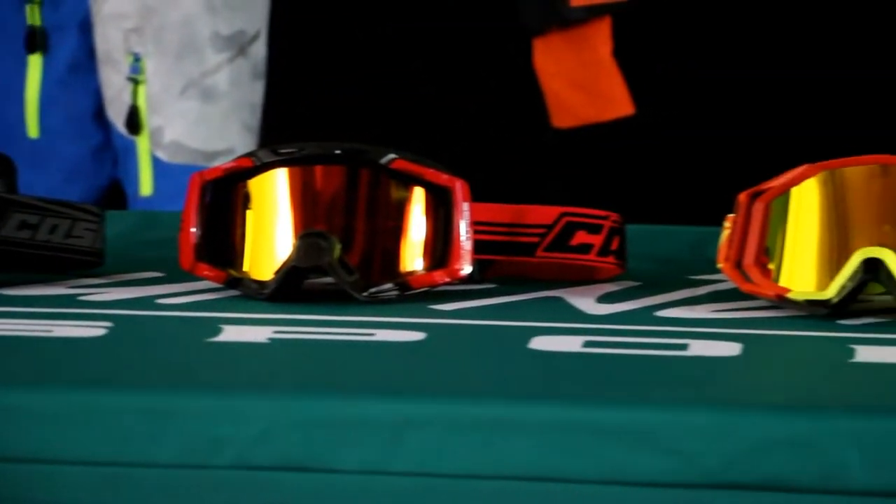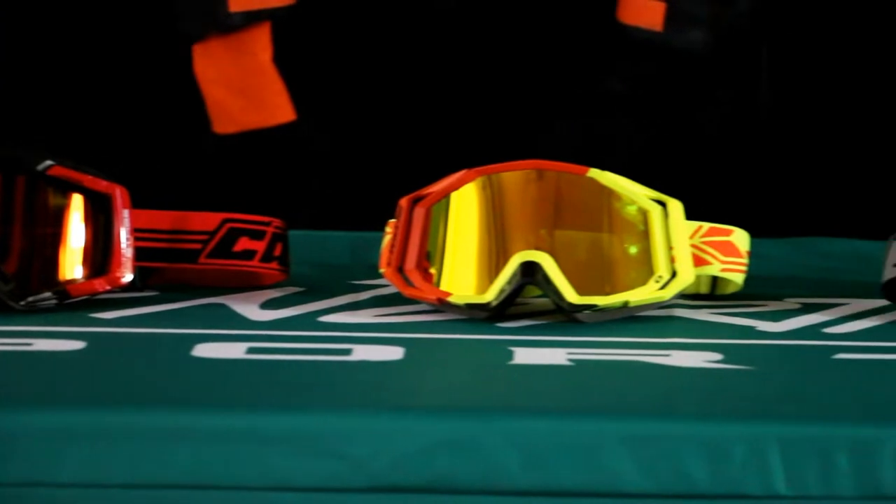Hey everybody, Seth here at Upmore Sports, and I'm about to break down the Kassel goggle lineup. They offer some really nice options, but we want to make sure to break this thing down for you, give you an idea of what the differences are and what might be the best goggles suited for you.